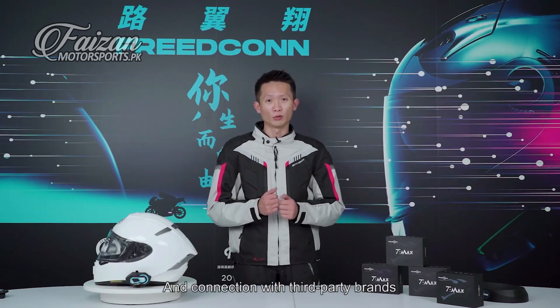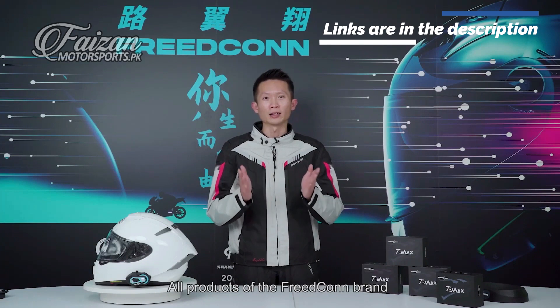The T Max Pro has many other features. For example, six-user full-duplex intercom is supported, along with music sharing, connection with third-party brands, and good after-sales service.